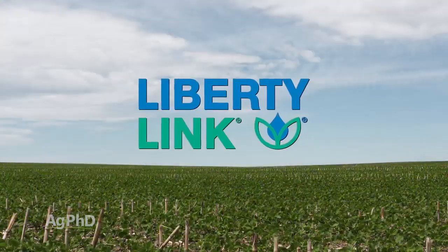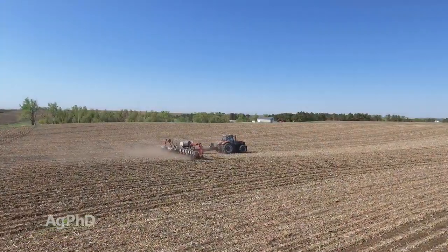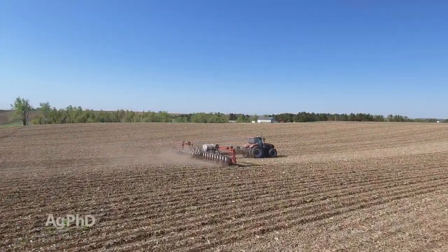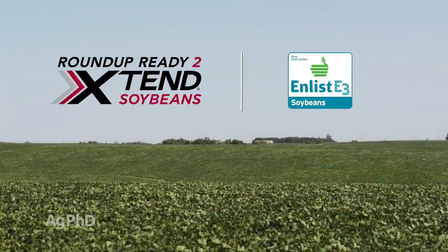Then you look at Liberty. There are no resistant weeds to Liberty, but the problem is the straight Liberty trait — they haven't really been breeding new genetics into that. So I'm not planting Roundup Ready 2 anymore, I'm not planting straight Liberty anymore. The two traits I'm really looking at are Extend and Enlist.